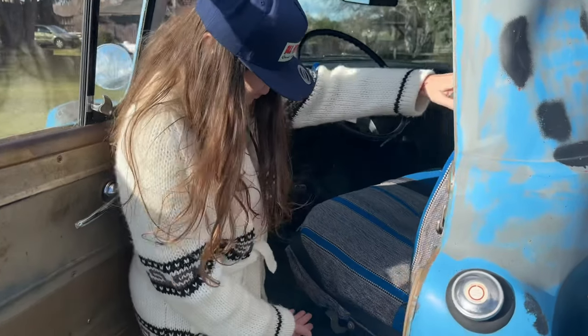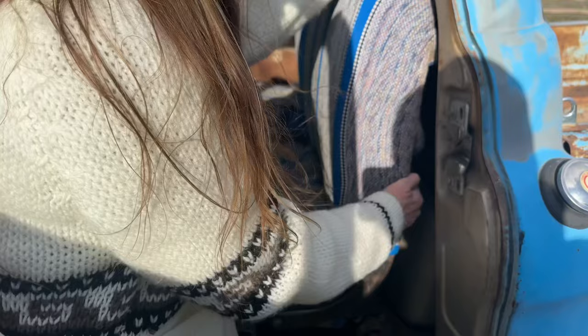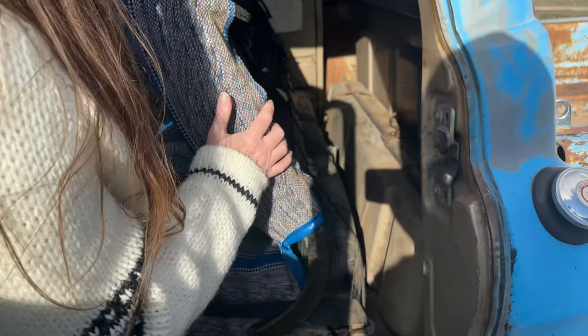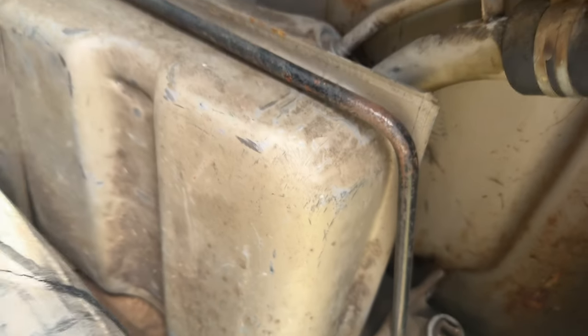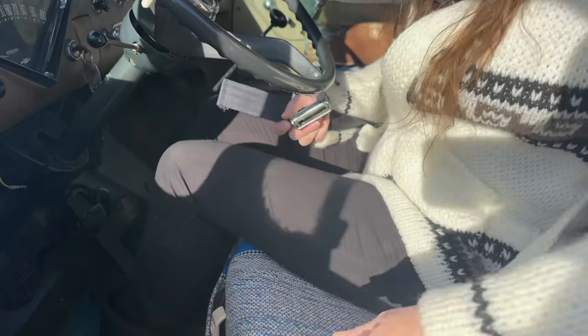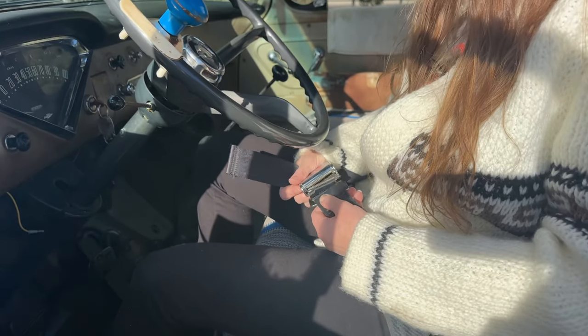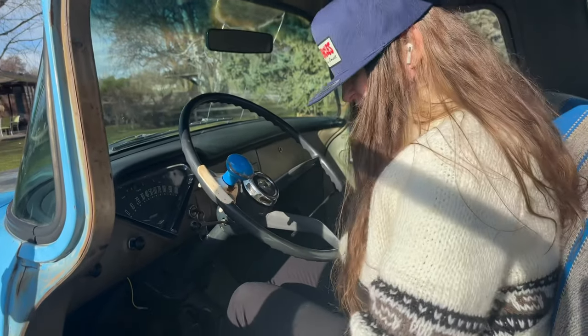This lever moves the whole seat forward and backward. You pull it forward here and you can see the gas tank, and then here we've got our jack. This is the original seat — I don't even know what the material looks like, I've never actually looked at it. These are aftermarket seat belts, because these trucks didn't really come with seat belts.